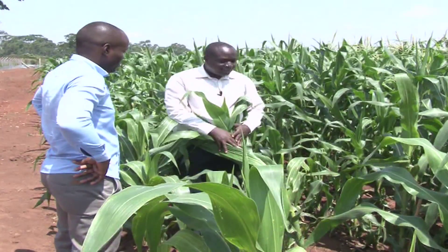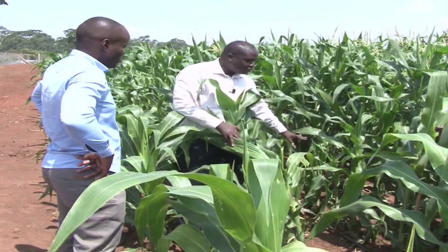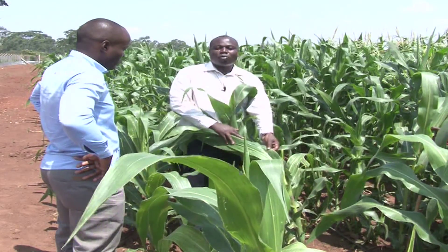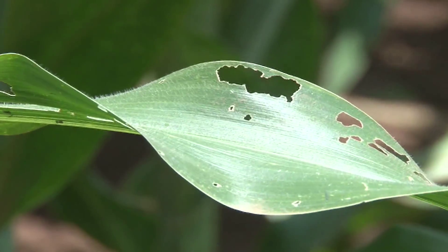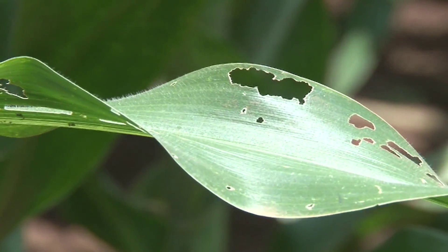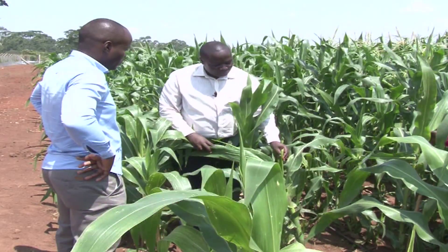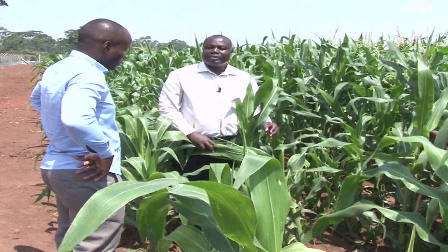This is the same maize variety, but this one is infested with insects. You can see the damage caused — holes on the leaves caused by the stem borer. They also cause holes in the stems and on the cobs. Once they eat the emerging leaves, they cause what is called dead heart.